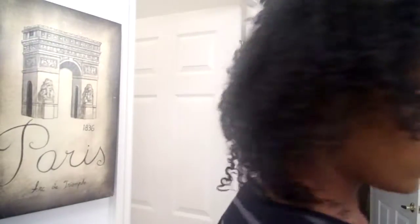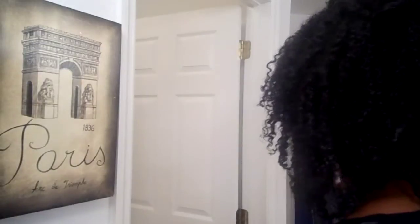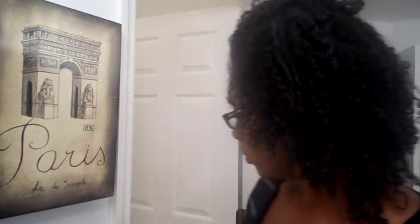Hey guys, Camille here. I'm back doing another show-and-tell on a styler that I actually had in my stash for quite some time, but I just decided to revisit it as I'm trying to find the styler that's actually going to work in my hair and that I feel comfortable using on a regular basis. If you guys want to see what styler I'm talking about, keep watching.